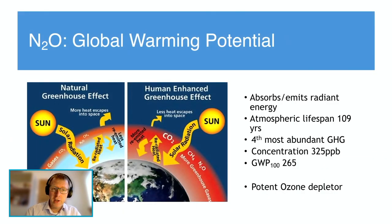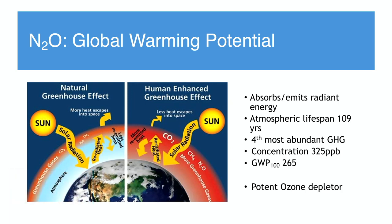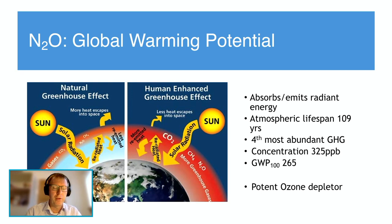Nitrous oxide is a greenhouse gas — within the earth's atmosphere it absorbs and emits radiant energy within the thermal infrared range, contributing to the greenhouse effect. Its atmospheric lifespan is about 109 years, so every molecule of nitrous oxide given will outlive both the person giving it and the person using it. It's the fourth most abundant greenhouse gas in the earth's atmosphere by molar fraction, and the current tropospheric concentration is about 325 parts per million — an increase of about 20% since 1750. This increase since the industrial revolution is entirely anthropogenic and continues in a linear fashion.